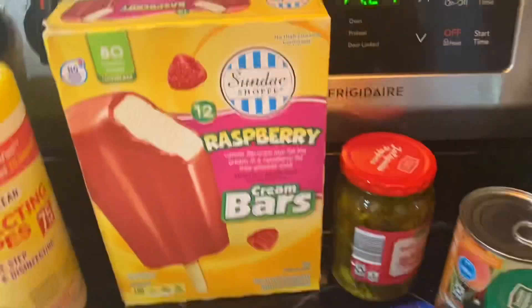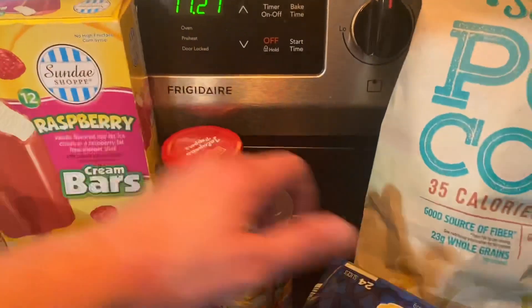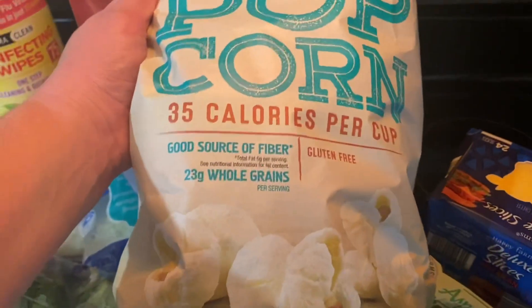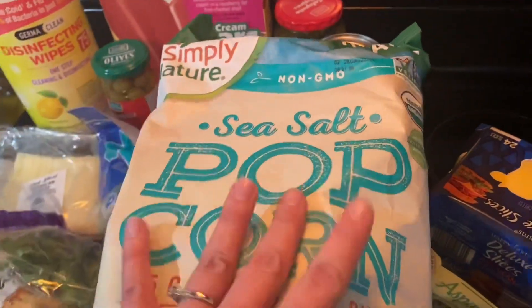I got these raspberry cream bars and a big bag of the Simply Nature sea salt popcorn — 30 to 35 calories per cup, good source of fiber, 25% more greens. I love popcorn. I do make it in the microwave too, but I like to have it pre-made sometimes as well — it's quicker.